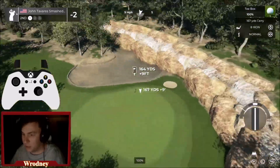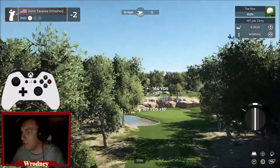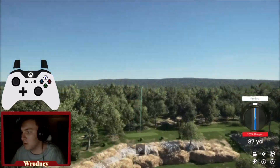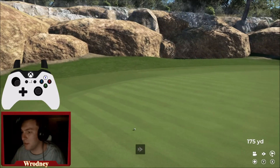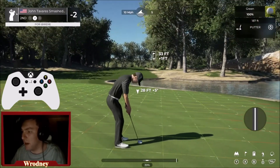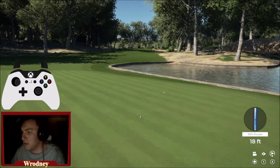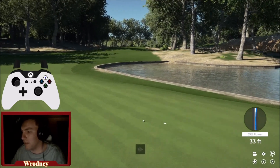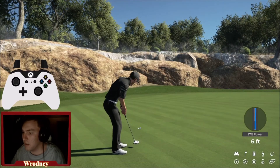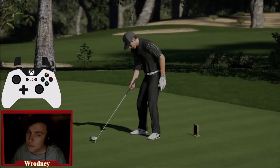Here we go to the second hole — a little par 3. We can maybe try to use this little ridge to run it down to the hole. We've got wind coming out of the left — a tough wind. Put it up over top, oh that's a little deep. This is going to be a tough putt — downhill, going to break hard right. We slide it in for a two-putt par on the second hole.